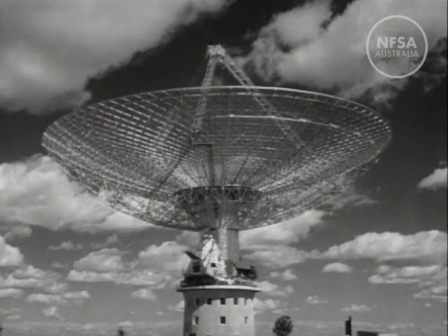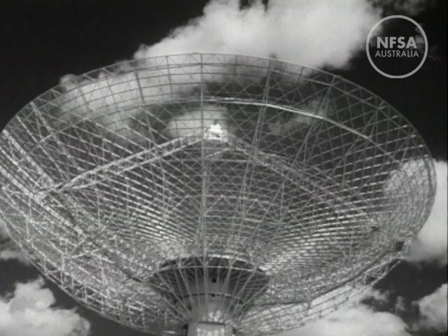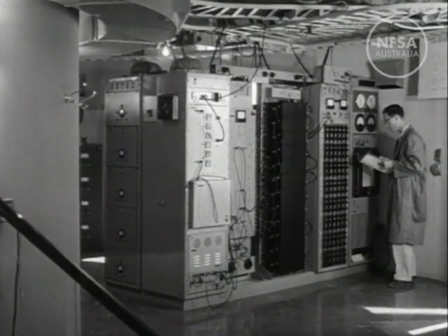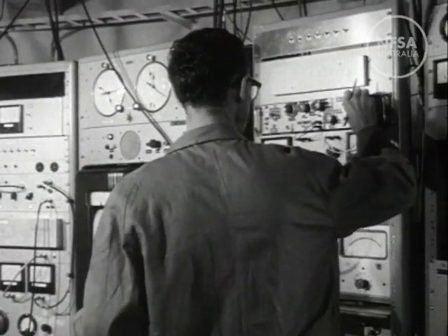Built at a cost of £800,000, its completion has been of great significance to scientific circles throughout the world. Through a maze of dials and instruments, radio astronomy observations can proceed by day as well as night in any weather. Engineers are on duty at all times.